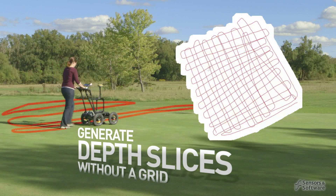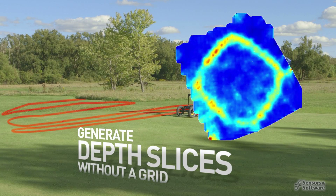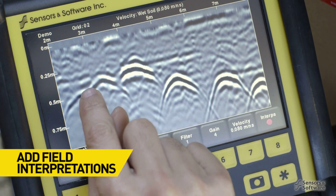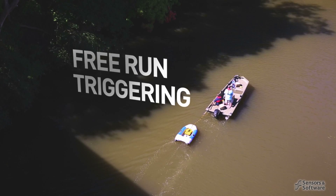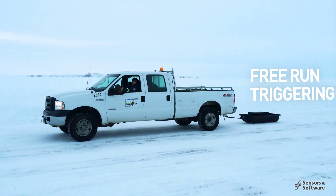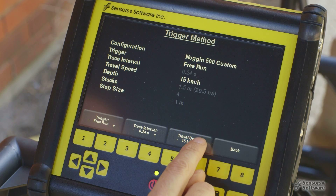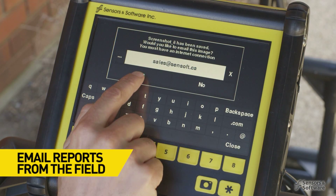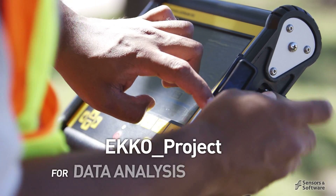With a high-accuracy GPS, you can save time by avoiding the need to set up a grid for data collection. Simply scan back and forth across the area of interest and seamlessly post-process your data into 3D depth slices. Add field interpretations to your data by simply touching the target on the screen. For surveys where odometer triggering is impractical — such as on water, ice, or snow — use free-run triggering mode and position using GPS. The data logger is Wi-Fi enabled to email simple reports directly to your client or colleagues.